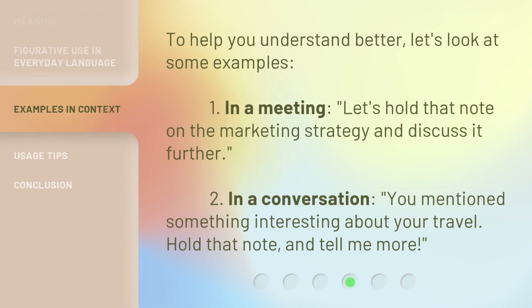To help you understand better, let's look at some examples. First, in a meeting: let's hold that note on the marketing strategy and discuss it further. Second, in a conversation: you mention something interesting about your travel — Hold That Note and tell me more.